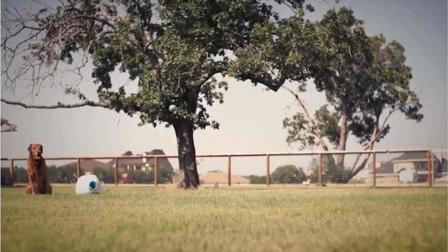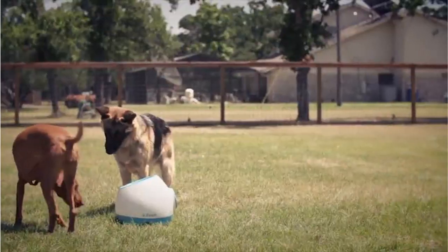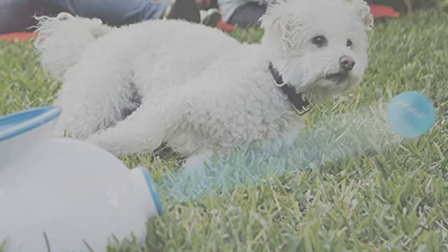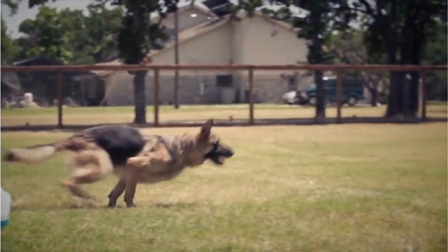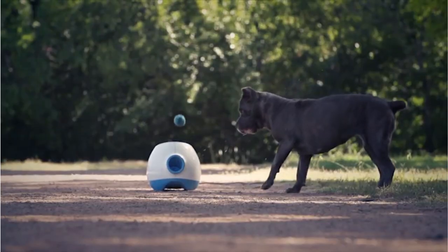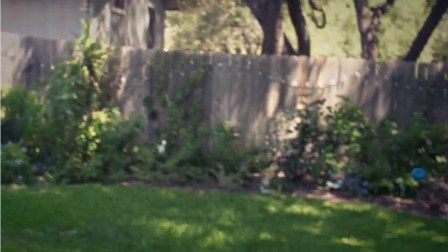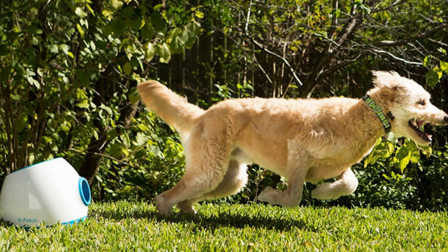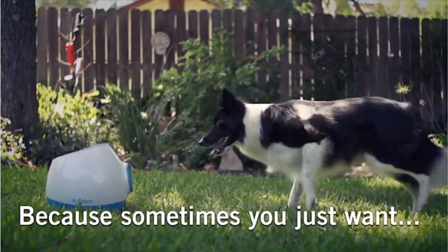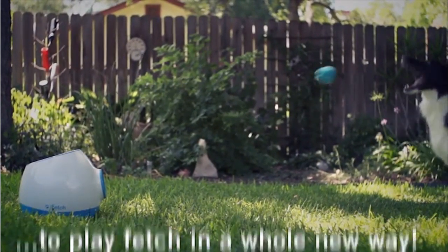The iFetch 2 is perfect for big dogs who love their tennis balls. Change the launch distance to 10, 25, and 40 feet with the touch of a button. There's also a random distance setting for more fun. The iFetch 2 launches immediately to minimize the chances of the ball hitting your dog at close range, but we recommend training your dog to drop the ball in from behind as good practice. It comes with a built-in rechargeable battery that can last over 300 launches. Bring it to the park and watch the dogs come running. Happy fetching!